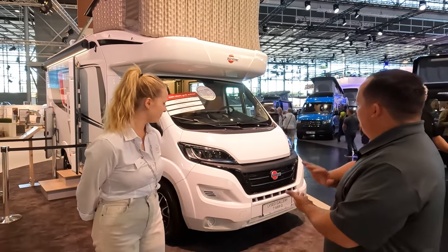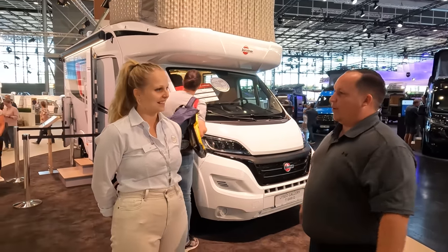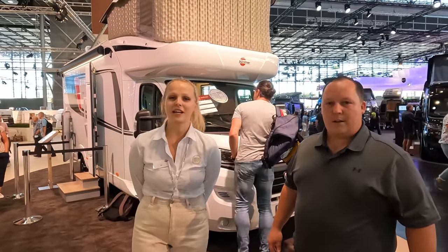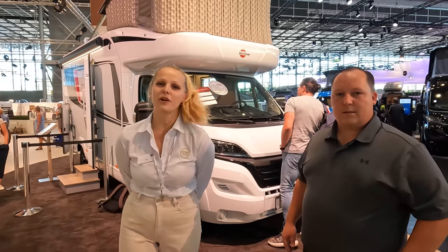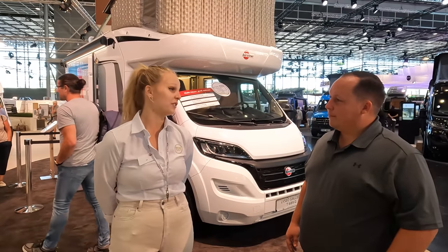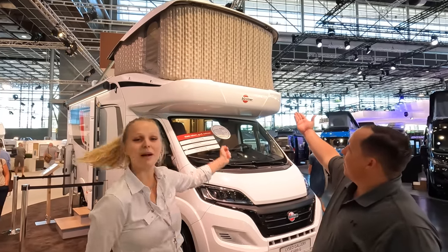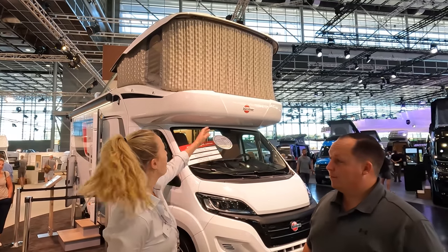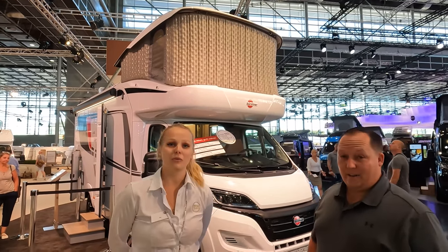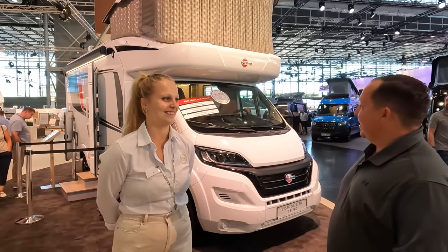Tell us a little bit about what we have going on here. This is Bürstner's newest and hottest vehicle. The Liseo Gallery is a new technology that we as a brand developed and brought out this year. It's an all-new floor plan with a new design and specifically a new bedroom. We've got a pop-up roof. That pop-up roof is absolutely amazing — wait till you see the inside.